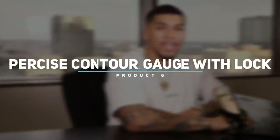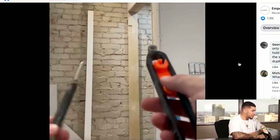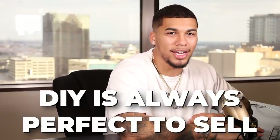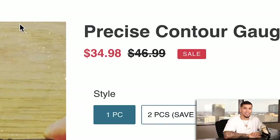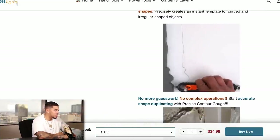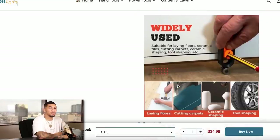Product number six is a precise contour gauge with lock. For skirting, it makes it a lot easier to measure and get the exact fit — any type of handyman's best friend. You can cut things at irregular shapes by just measuring correctly. DIY is always going to be a great niche to sell in. On the competitor product page, they're selling this item for $34.99, with a banner saying free shipping for orders over $79, so we already know they're charging shipping.